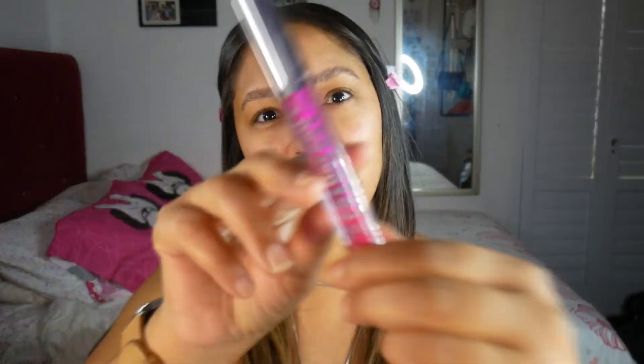I do have some other bits and bobs that I picked up as well, not many, but let's jump straight in. So the first thing I got is this Essence lip oil in cranberry with a tinting effect.